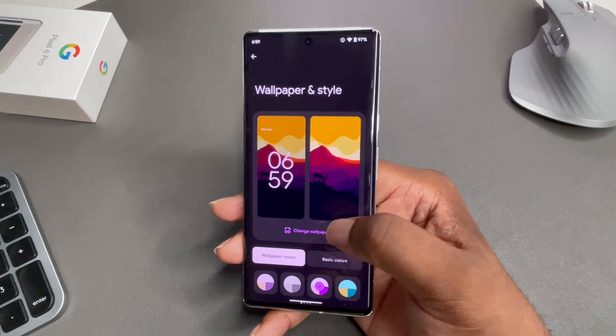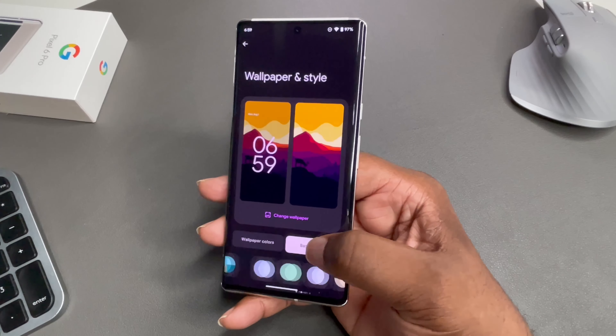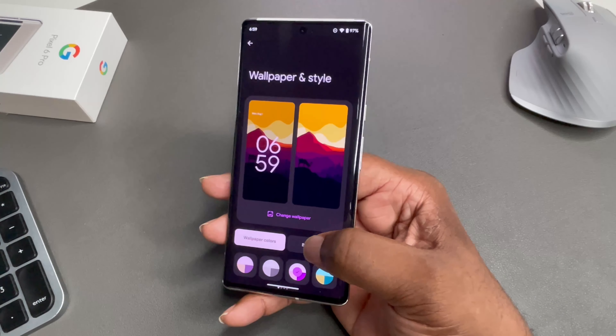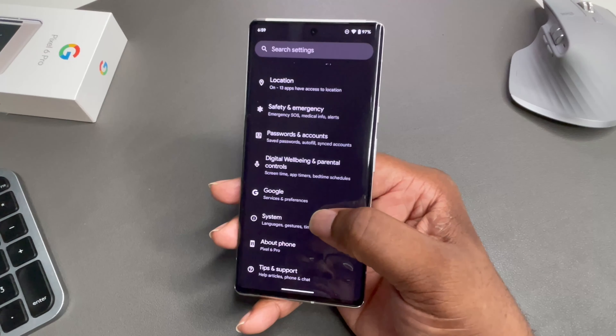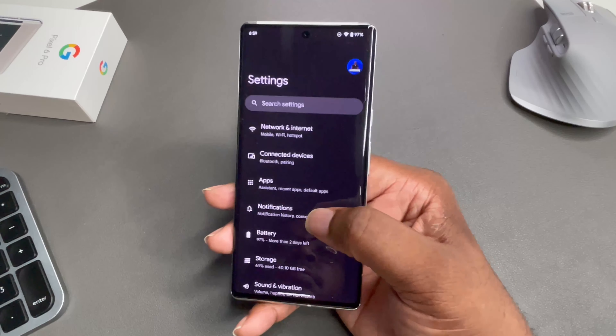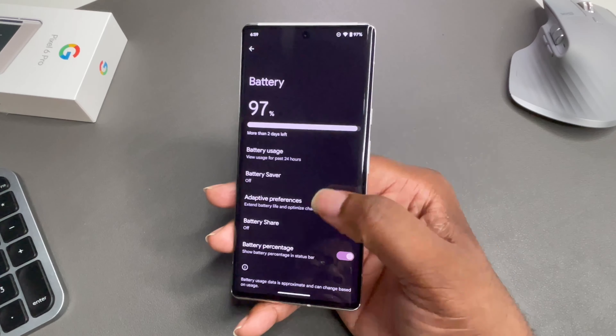This display is probably future-proof for a couple years. It's just so good that I don't even see how they're going to make displays much better — maybe less power-consuming for better battery life, but outside of that, just off looks alone, I don't see how they can do it.